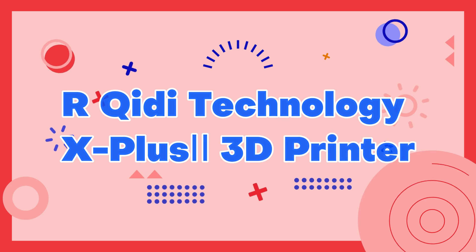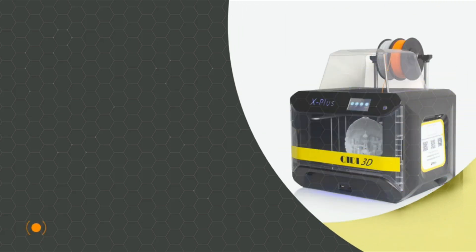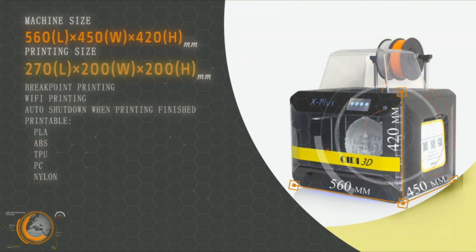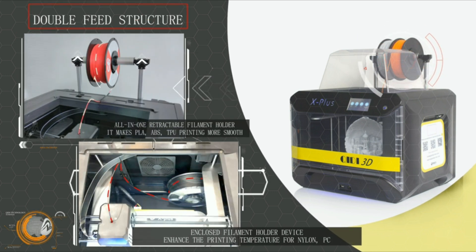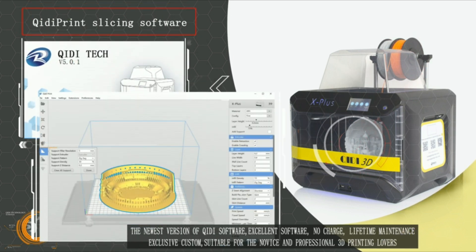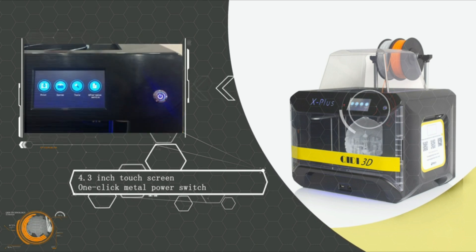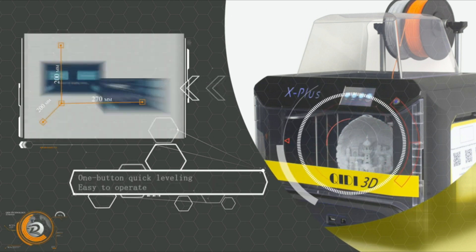Number 10: Arcady Technology X Plus Eye 3D Printer. The Arcady Technology X Plus Eye 3D printer is a powerful and advanced machine that delivers exceptional print quality and reliability. It boasts a large build volume of 300x200x300mm and utilizes a dual extruder system for efficient and accurate printing. The X Plus Eye also features a high-quality 5-inch touchscreen interface, automatic bed leveling, and a removable magnetic build plate for easy removal of finished prints.